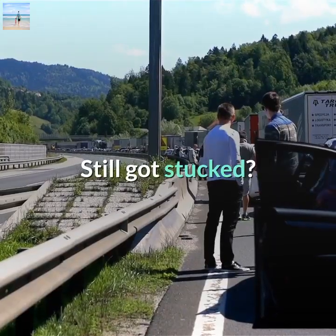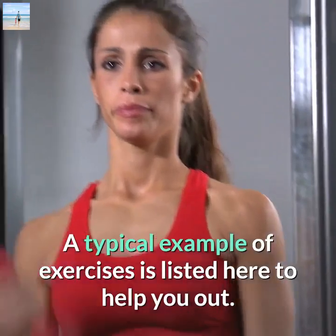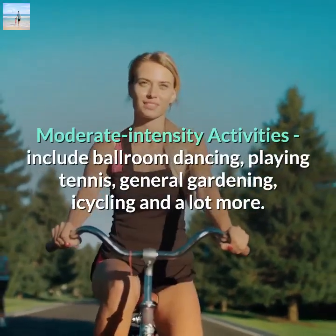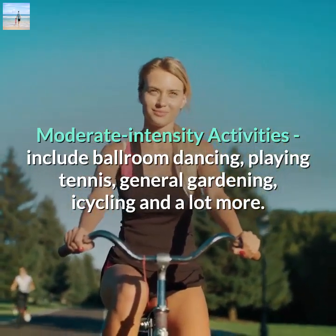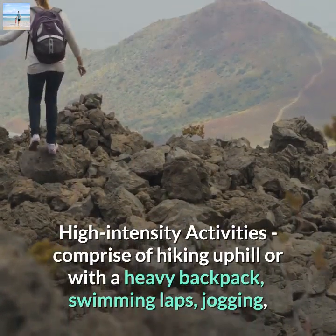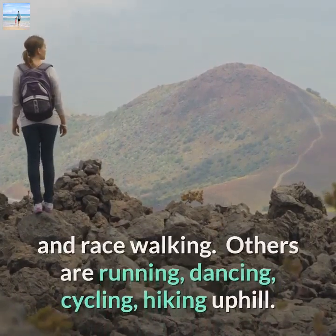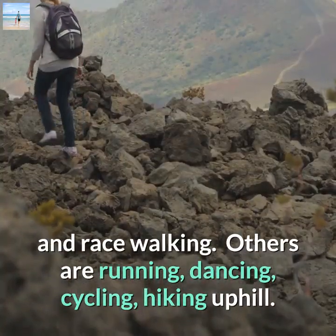Here are some typical exercise examples. Moderate intensity activities include ballroom dancing, playing tennis, general gardening, and cycling. High intensity activities include hiking uphill with a heavy backpack, swimming laps, jogging, and race walking. Others include running, dancing, and cycling uphill.